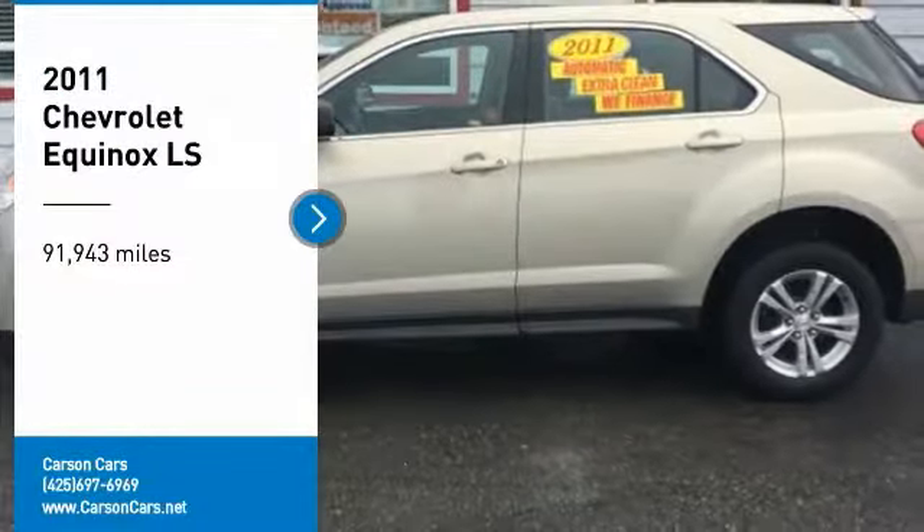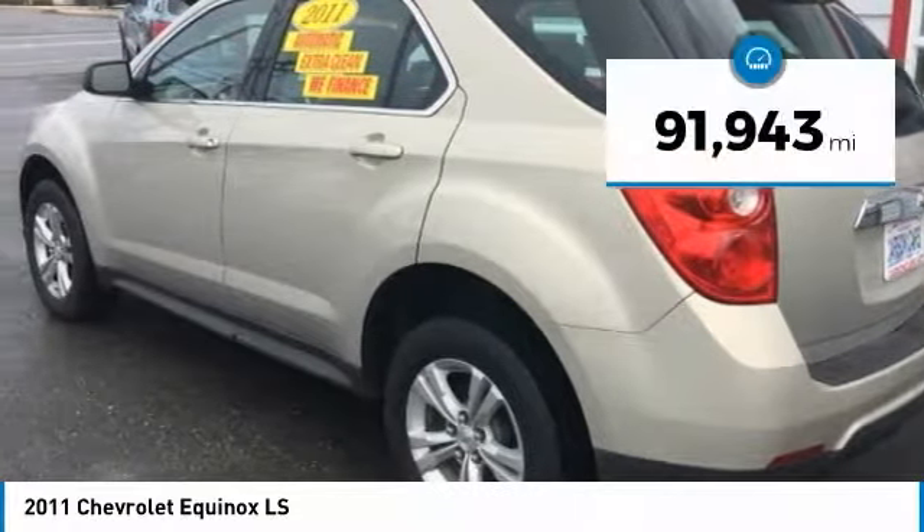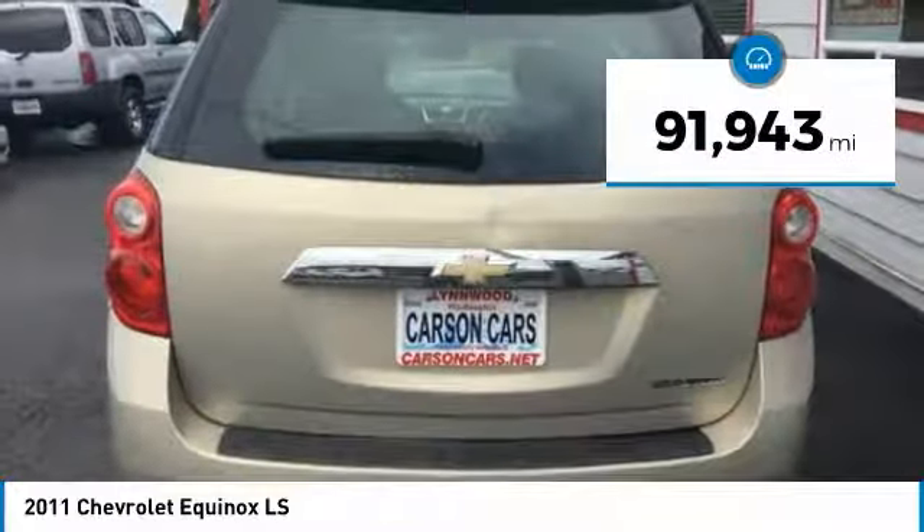Stop by and take a look at the 2011 Equinox. Fuel efficiency, safety, and value equals the Chevy Equinox. This vehicle has less than 95,000 miles. Here are some of this vehicle's great options.